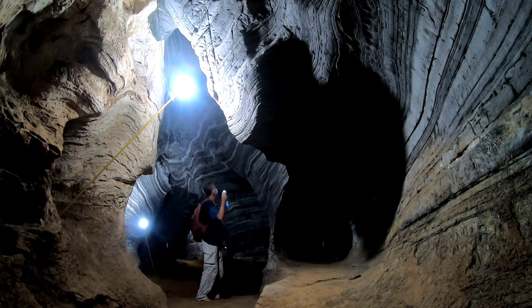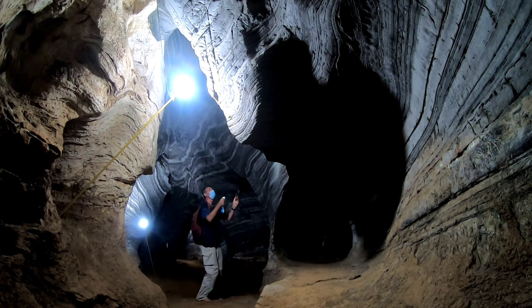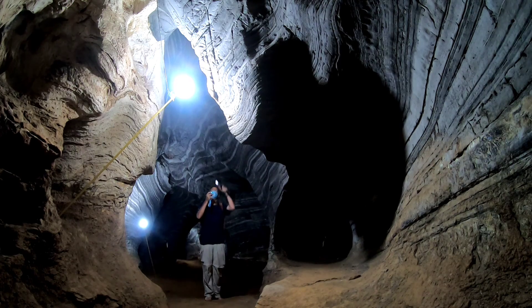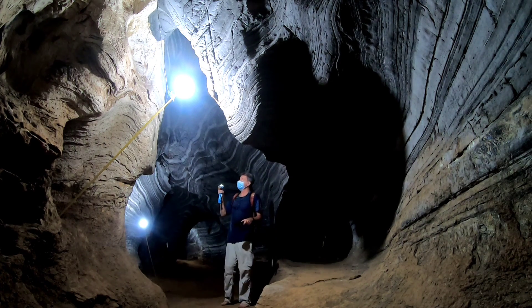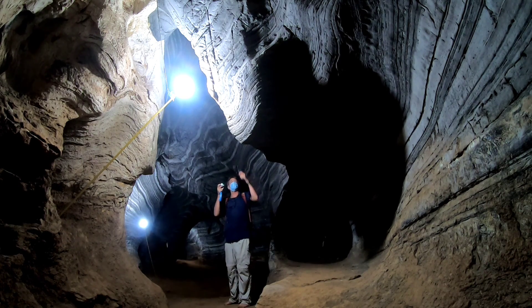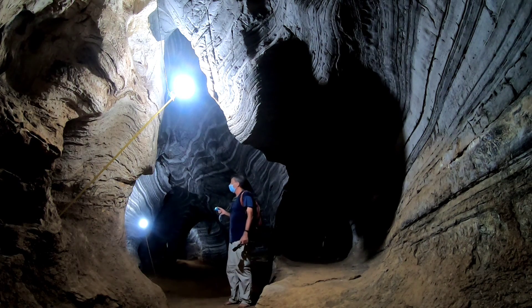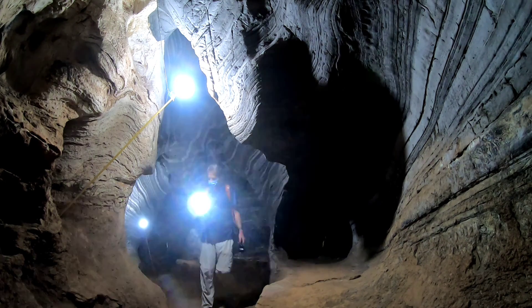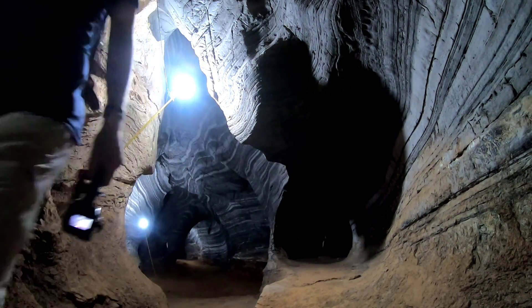The most interesting thing about this cave system for me is the difference between the main rock and then the mineral that gets deposited from water flowing down. Not to get too geologically goofy, but just to think about the amount of time that has to pass for one of these stalagmite or stalactite formations to grow just kind of boggles the mind. I'm sure glad I brought the flashlight.